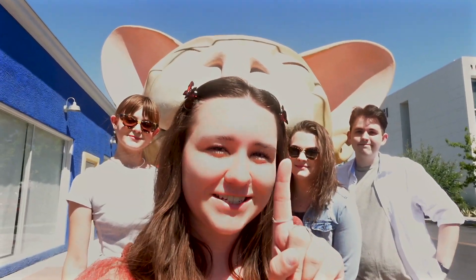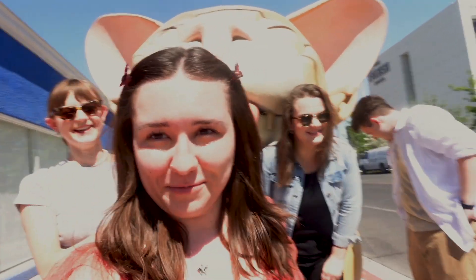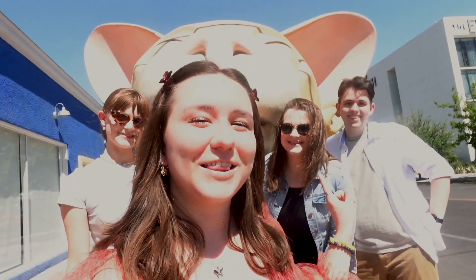So I'm going to be like — but first, let me take a selfie!